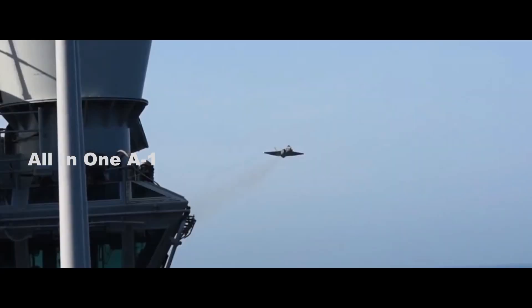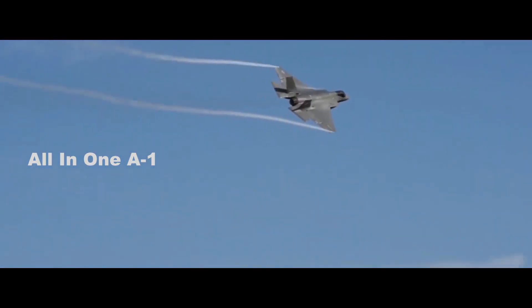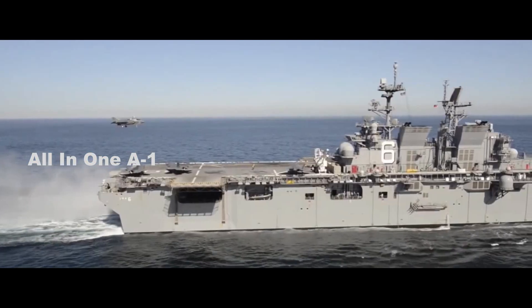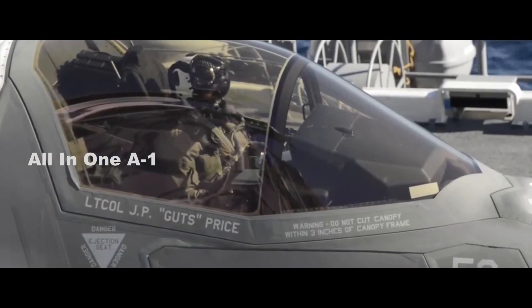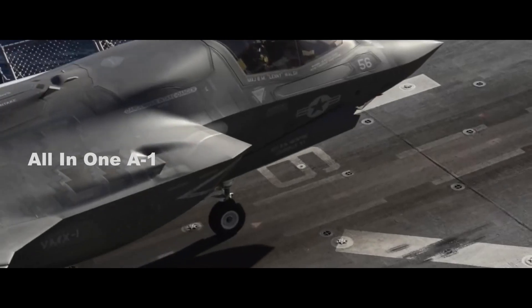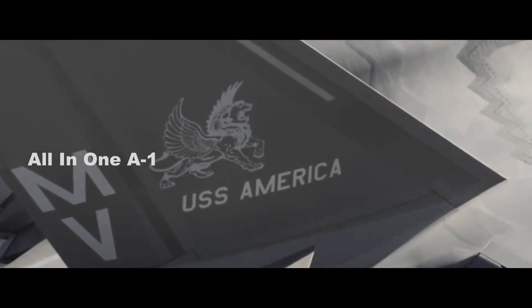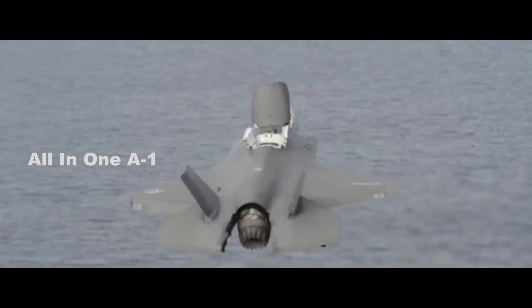Lockheed Martin's F-35 Joint Strike Fighter, which is built in three versions, recently completed its developmental test phase and is operational with the U.S. Air Force and Marine Corps. Meanwhile, the U.S. Navy will soon join with the F-35C carrier variant. The F-35A conventional take-off version is rapidly becoming the Air Force's mainstay fighter.